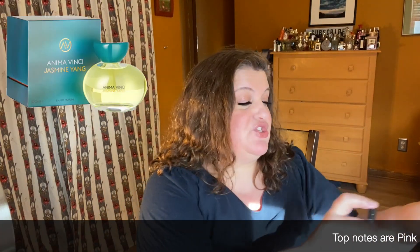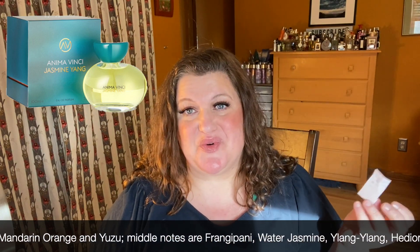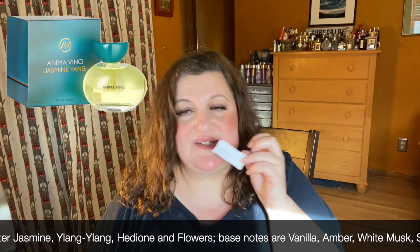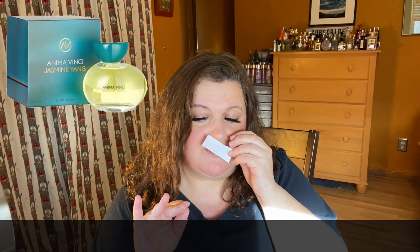I haven't looked up the notes yet — I'll put them up on screen — but these are 1.5 milliliter samples. This first one is called Jasmine Yang and I assume it's a jasmine fragrance. It's a beautiful jasmine — very refreshing, white flowers, beautiful for spring or summer. It's a super beautiful, classy white floral, not overpowering at all. It's very clean, soft, and super elegant. Just gorgeous.